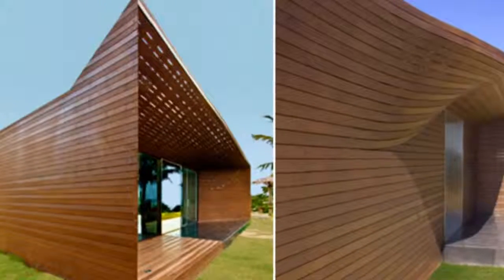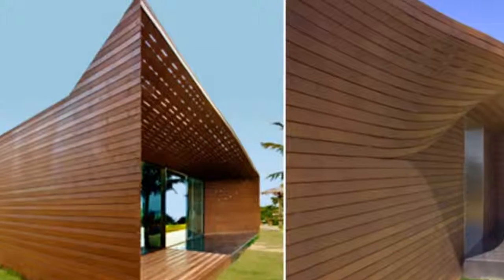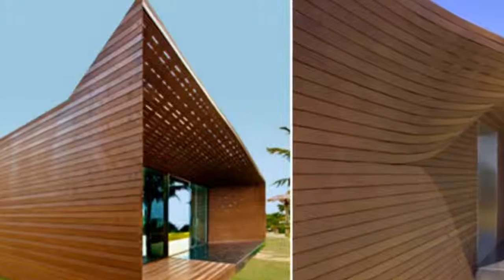The large glass expanses and use of stone are also contemporary takes on local building traditions. The pavilion measures 50 square meters.